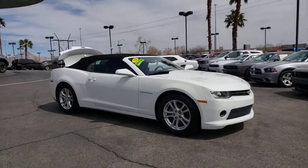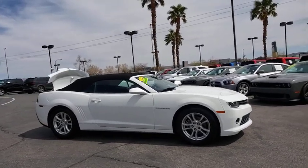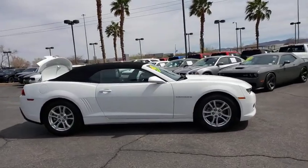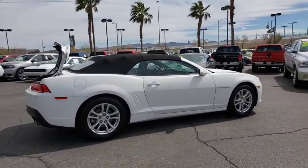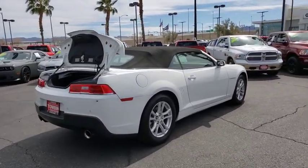Come test drive the 2014 Chevrolet Camaro. Camaro was developed to be 21st century on every level, from its awe-inspiring design to its outstanding performance to its impressive efficiency.